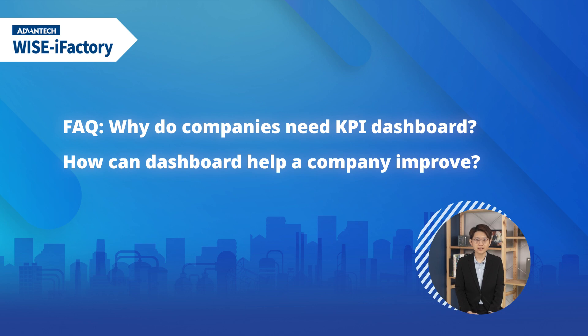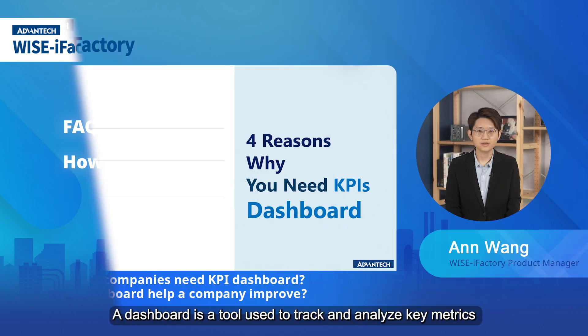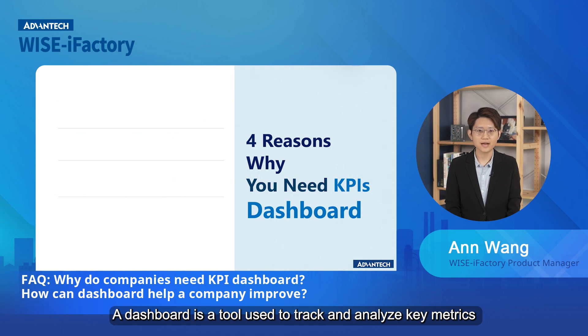Why do companies need a dashboard? A dashboard is a tool used to track and analyze key metrics that are crucial to the success of an organization or project.